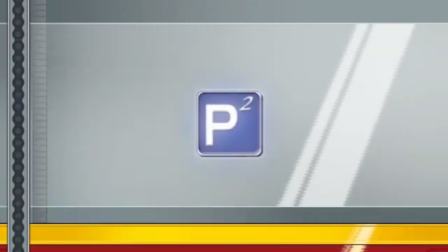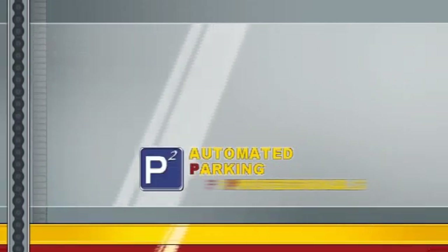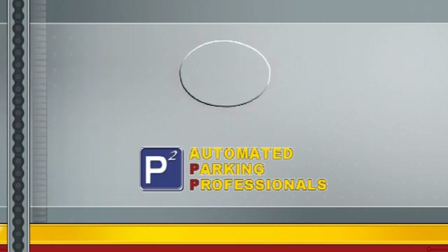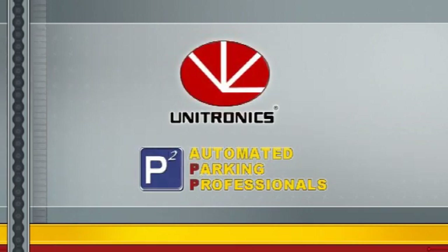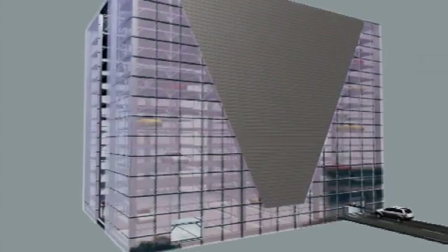P-Squared, automated parking professionals. Unitronics presents P-Squared, the new generation of automated parking — fitting more parking in less space and providing cost-effective and friendly solutions.